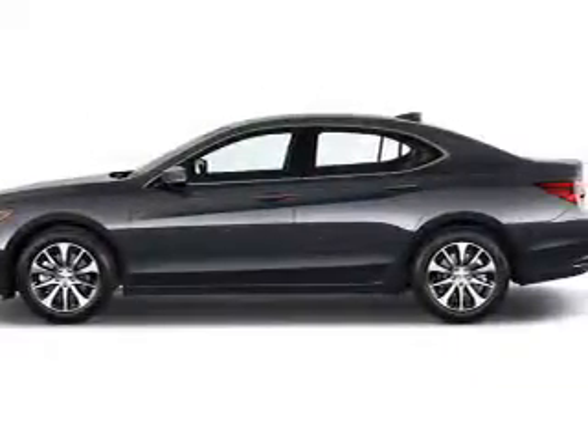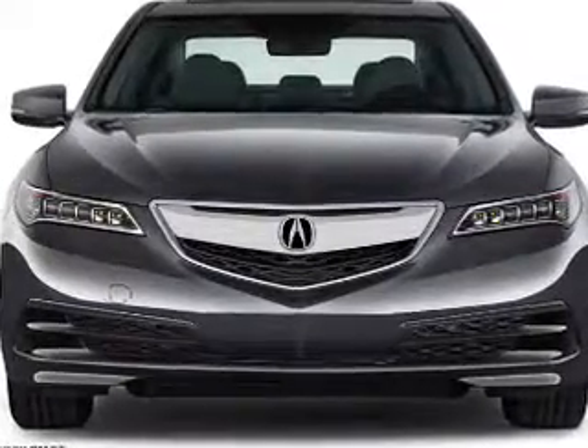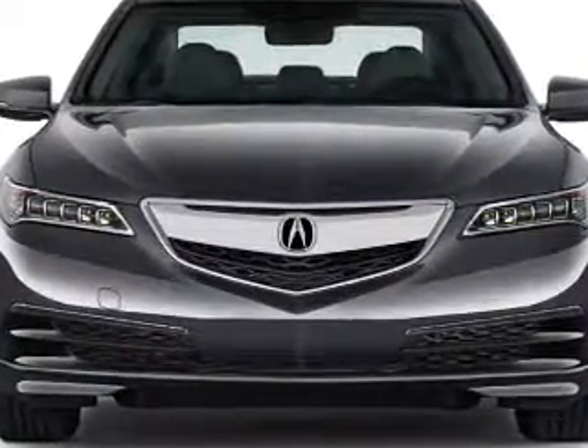The features include a power sunroof, electric trunk, blind spot sensors, auto-dimming mirrors, an alarm system, and rain-sensing wipers.